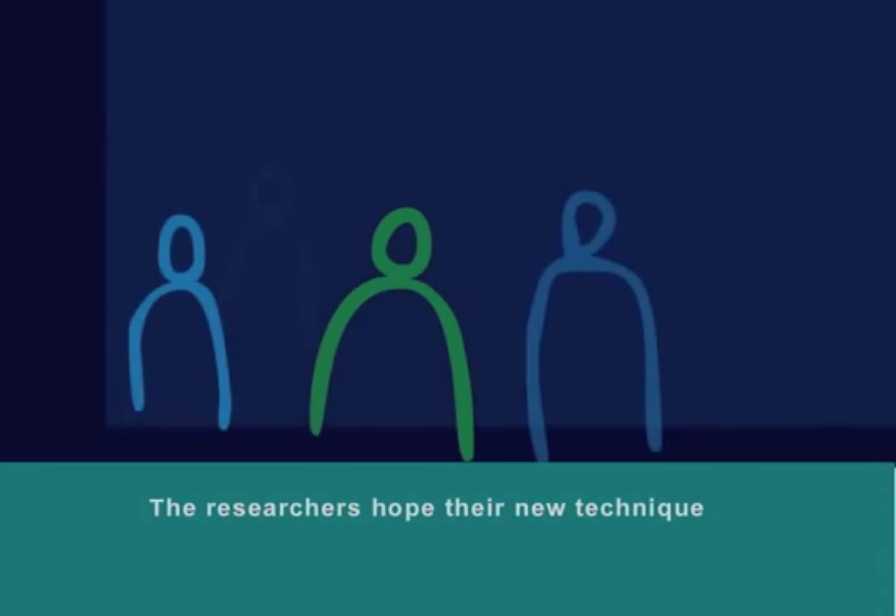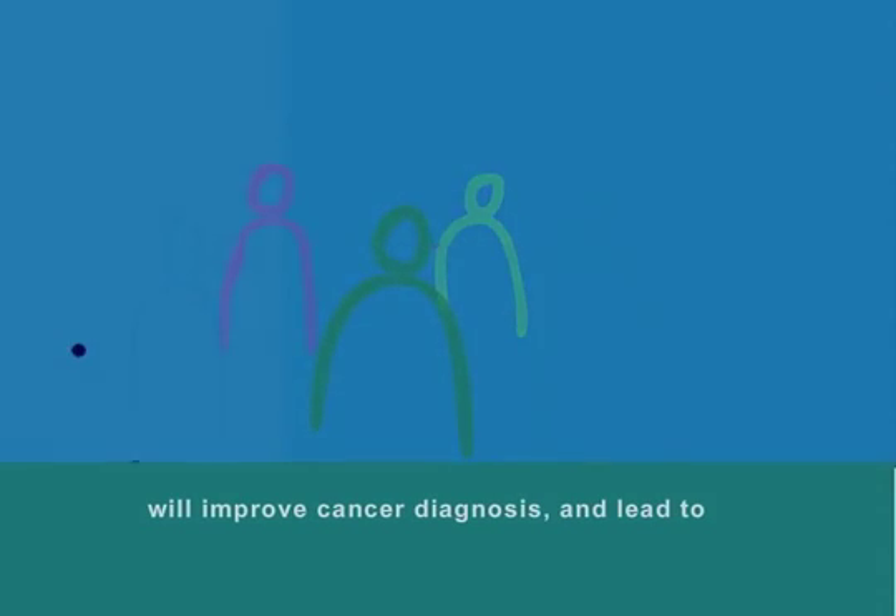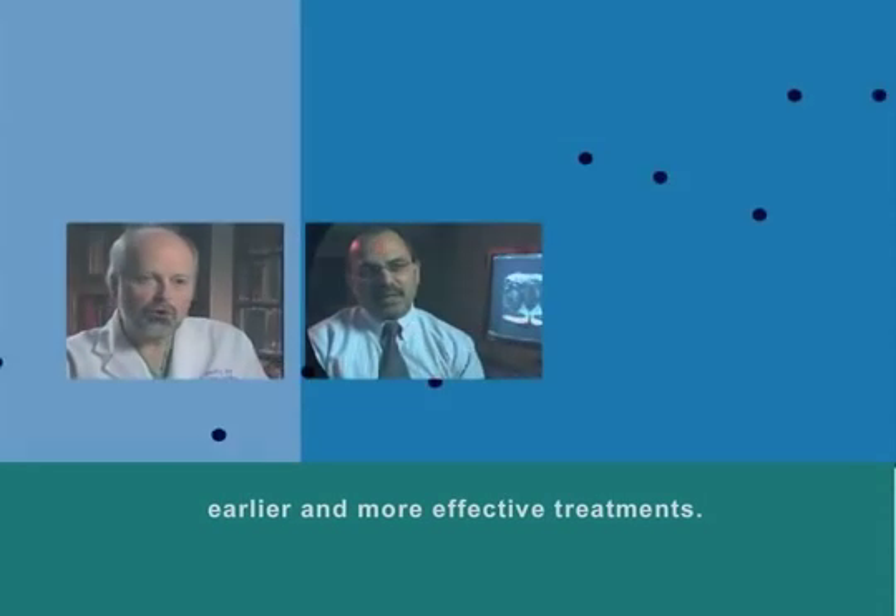The researchers hope their new technique will improve cancer diagnosis and lead to earlier and more effective treatments.